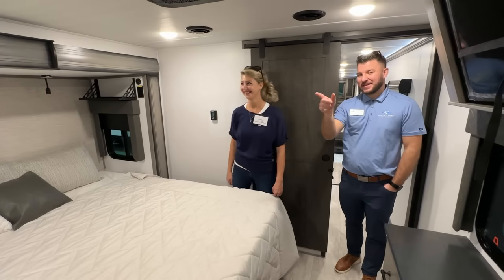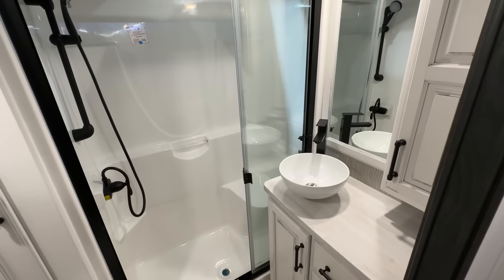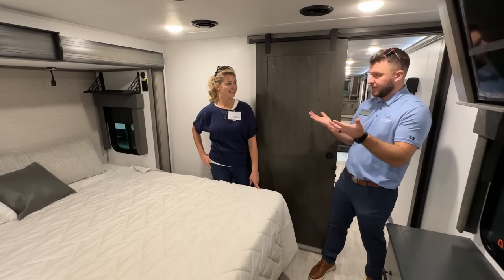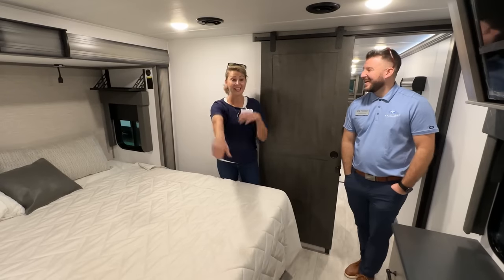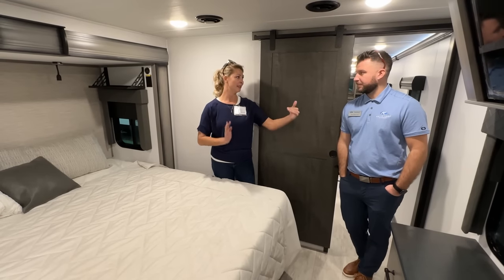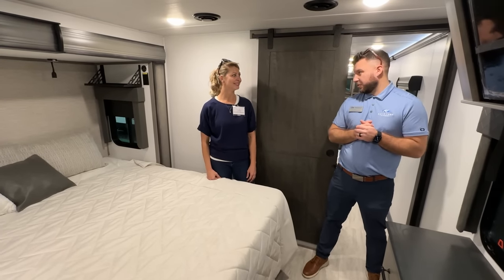Up top you've got a king bed, hanging space, and a washer/dryer in the corner. This is an elevated rear bedroom — the bedroom and bathroom are elevated so underneath you get tons of storage, including a big pull-out storage tray. There's also an outside kitchen on this unit with a 24-inch griddle and a 12-volt refrigerator drawer. All of that is possible because of the raised rear end, giving you all that external storage. You don't have to dig in your basement anymore — just pull out the tray.